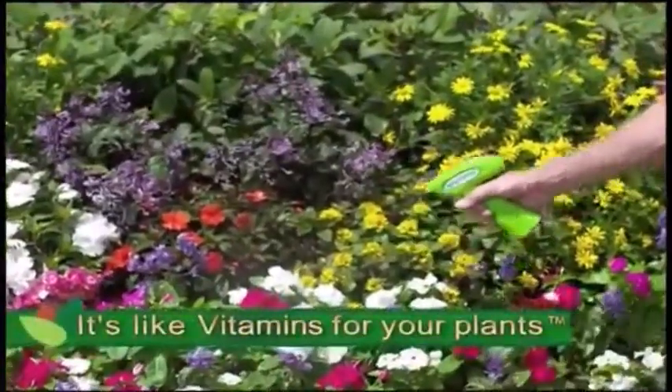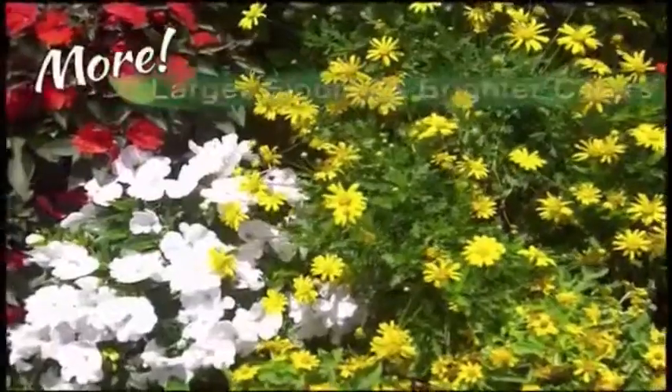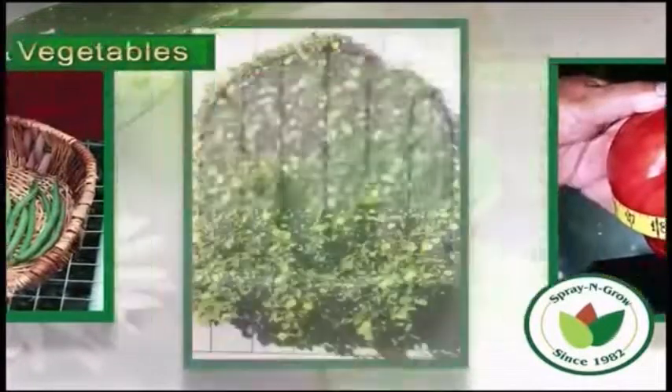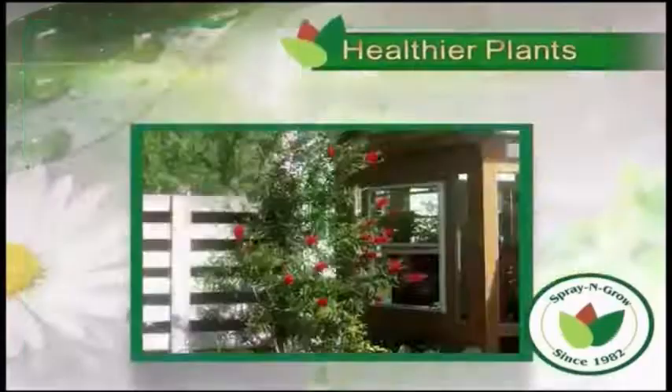It's like vitamins for your plants that guarantees more, larger blooms with brighter colors, bigger, tastier fruits and vegetables, and better, healthier plants with stronger roots.